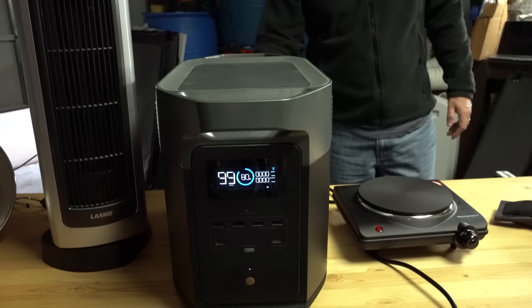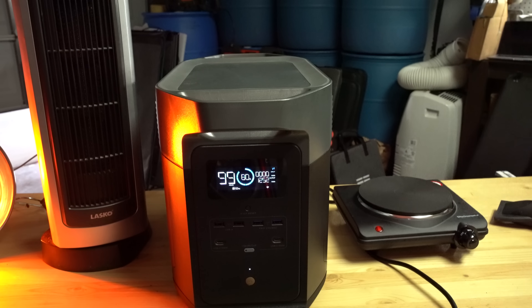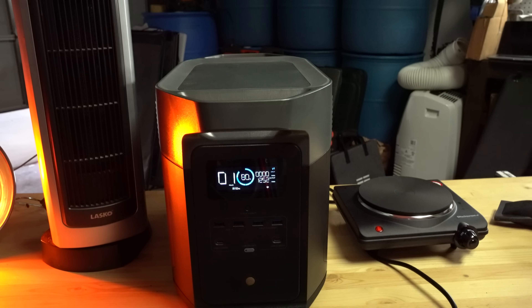I'll put a link in the description section below if you'd like to check this unit out, as they are having a sale on these units at the time of the release of this video. So let's jump in.